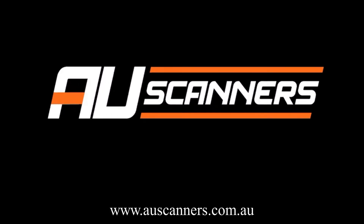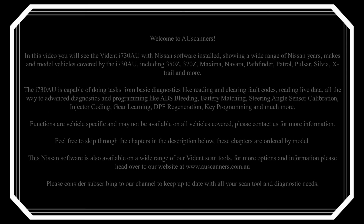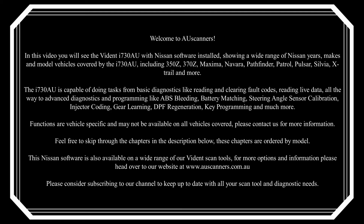Welcome to AU Scanners. In this video you will see the Vidant i730AU with Nissan software installed, showing a wide range of Nissan years, makes and model vehicles covered by the i730AU.